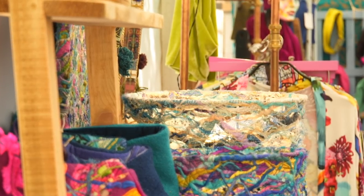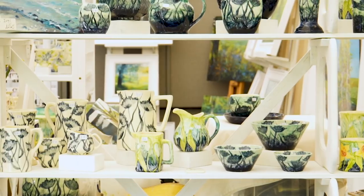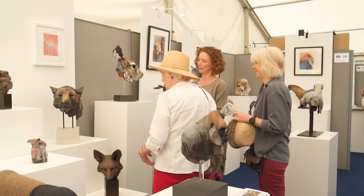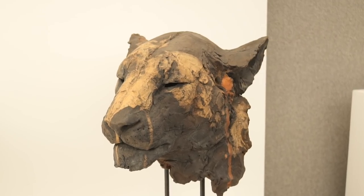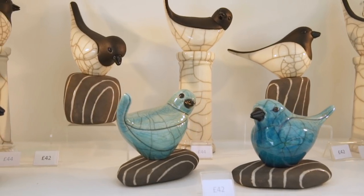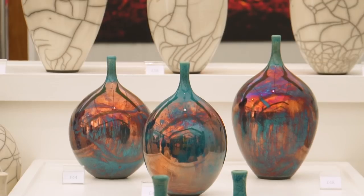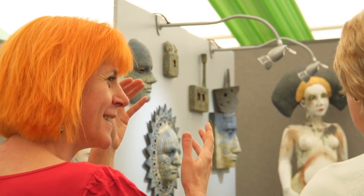We like to change around a third of the exhibitors each year so the public that come year on year will always see something new. We've got new exhibitors from parts of the country that haven't been here before, new products — and even we're amazed each year. It's quite heartbreaking sometimes to turn down some really good makers, but you have to let in the new work just to keep it revolving so it stays very fresh each year.